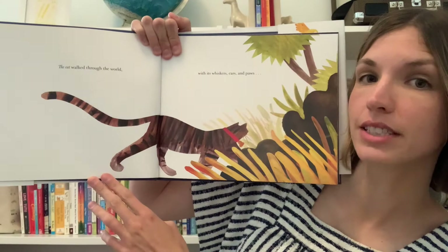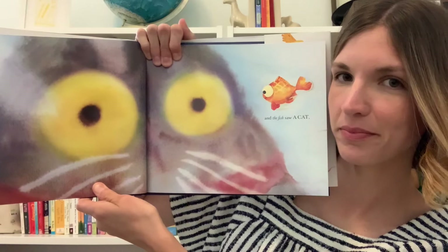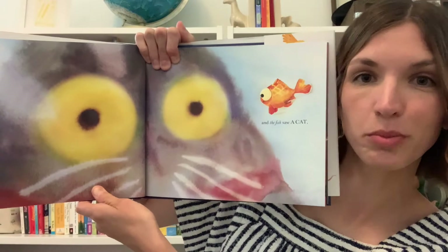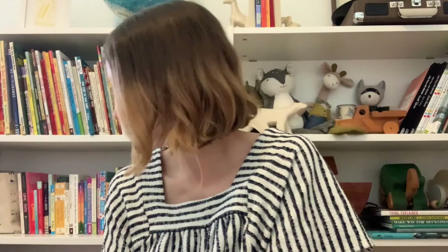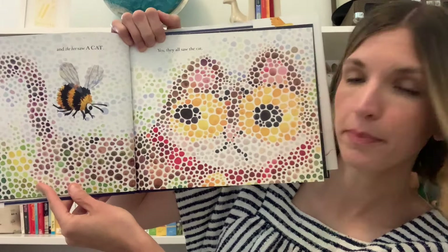The cat walked through the world with its whiskers, ears, and paws. Let's get out our whiskers, perk up our ears, and get our paws. Good job. And the fish saw a cat. Why do you think the cat looks much bigger here? How do you think the rest of your surroundings might look if you were a fish in a fishbowl? And the mouse saw a cat. And the bee saw a cat. Yes, they all saw the cat.